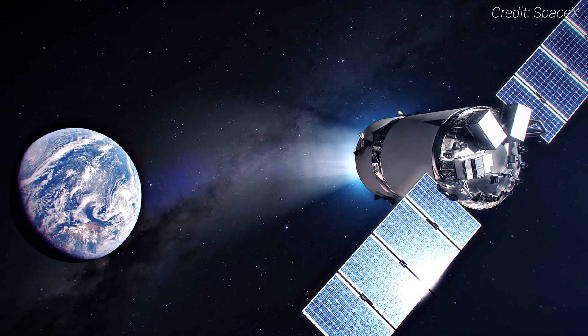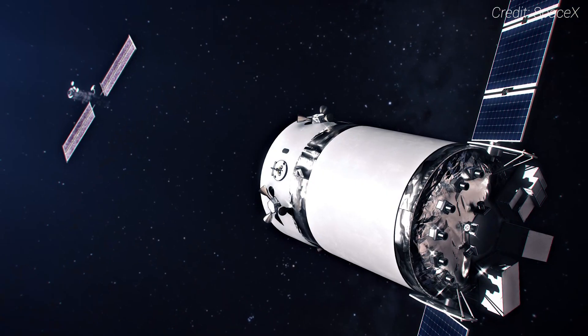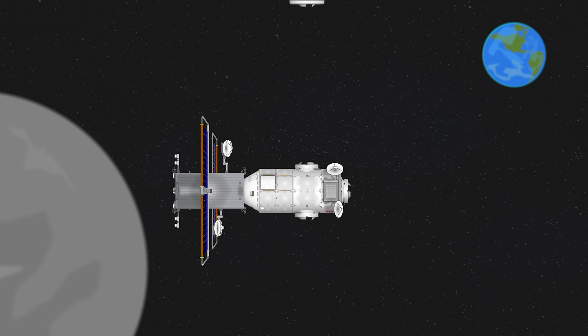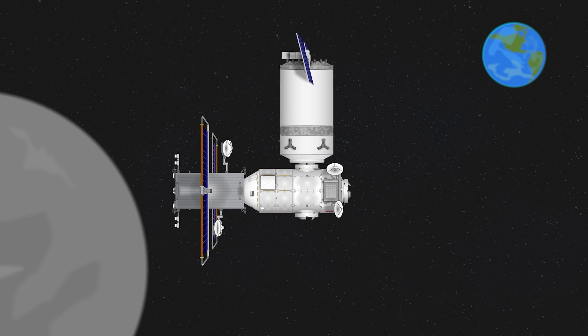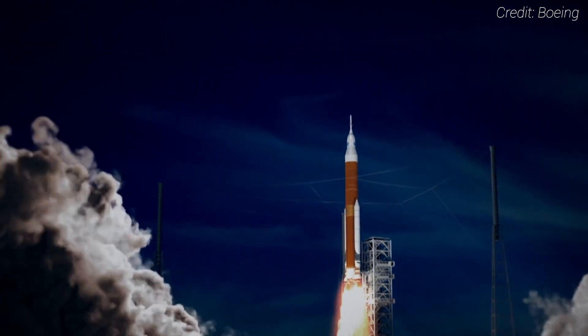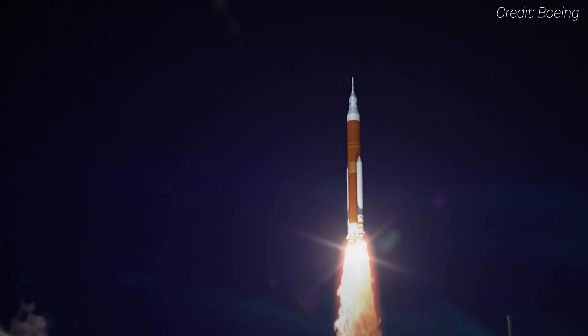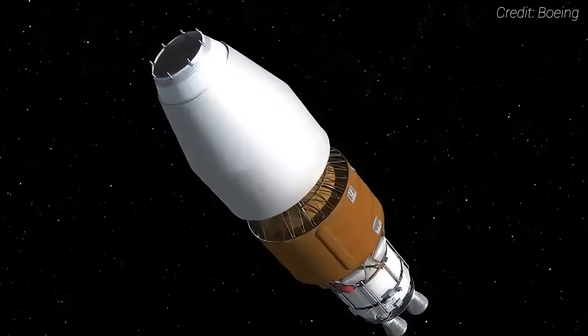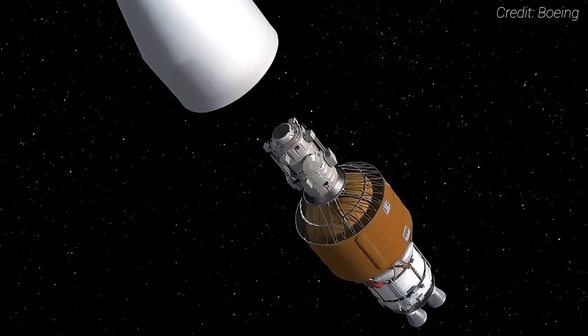Once in place, NASA has contracted SpaceX to deliver supplies with a cargo ship called Dragon XL. This spacecraft will act as an attached pantry during Artemis missions — a place for specific mission supplies that can also be used to pack trash for eventual disposal. The first planned mission to Gateway, Artemis IV, will launch four astronauts in an Orion spacecraft atop an upgraded Space Launch System rocket. The rocket will have enough power to also carry the ESA-built Lunar IHAB module.